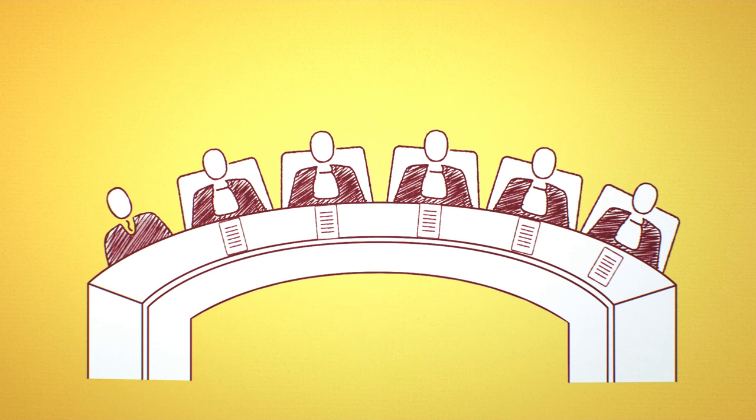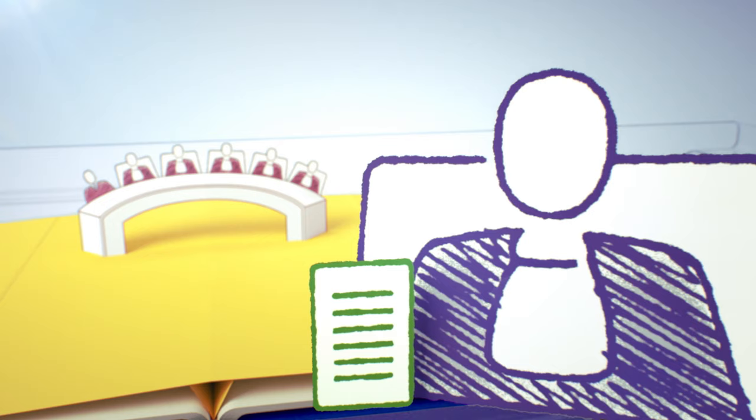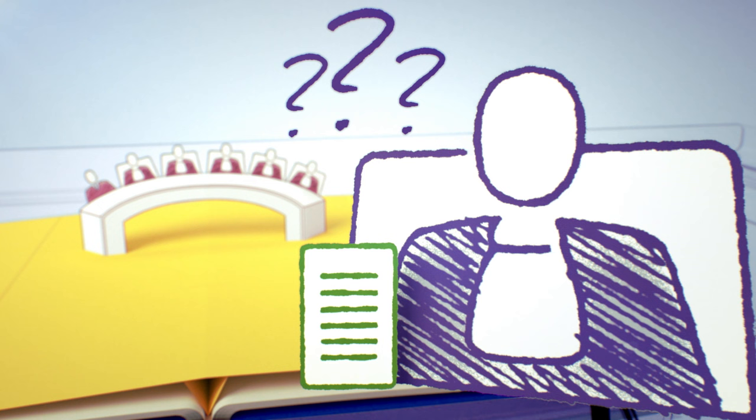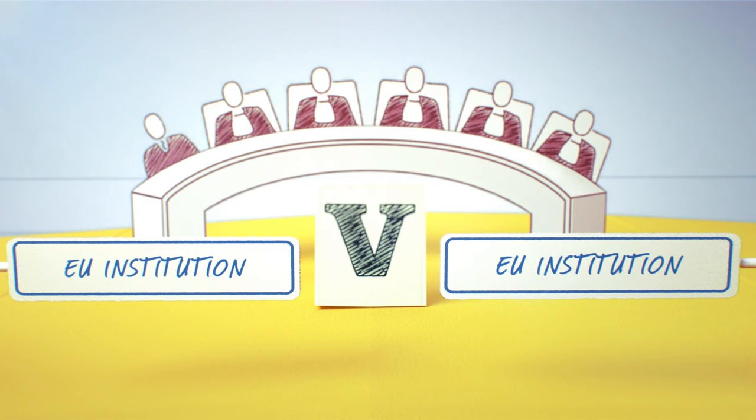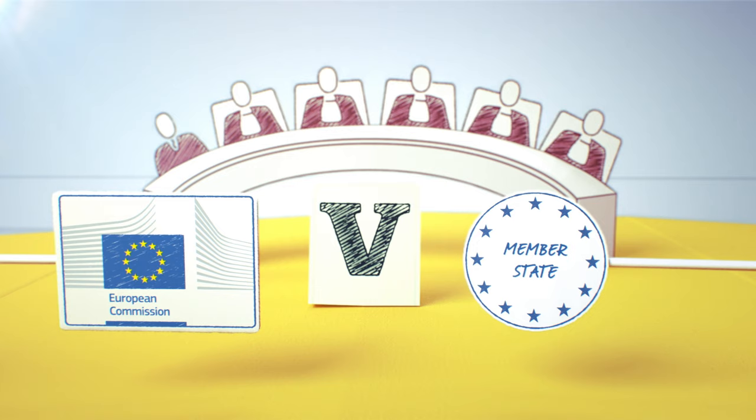These chambers deal with a wide variety of subject matters. A fundamental role of the Court is to answer questions from national judges about how EU law should be interpreted, allowing all national courts to apply EU law in the same way. Another main function is to settle disputes between different EU institutions. The European Commission can also bring cases against a member state it believes has infringed EU law.